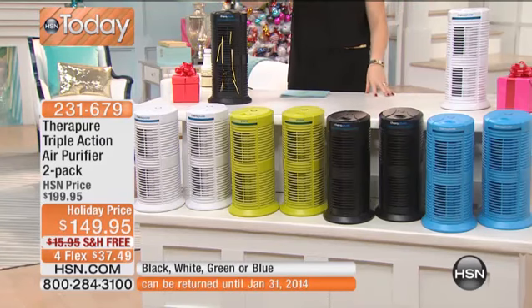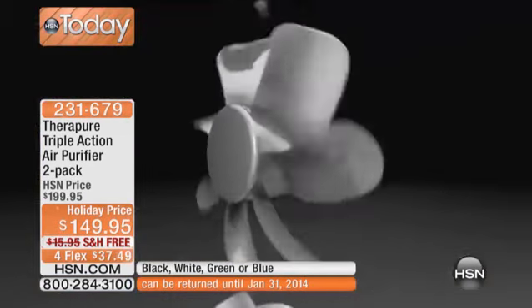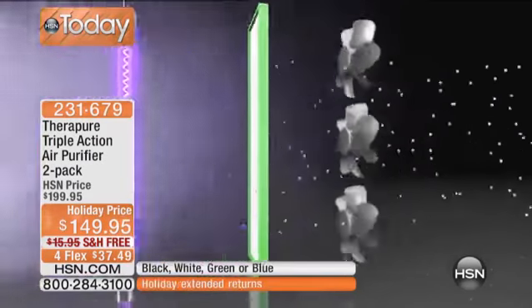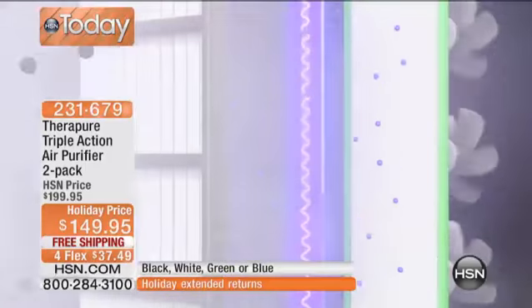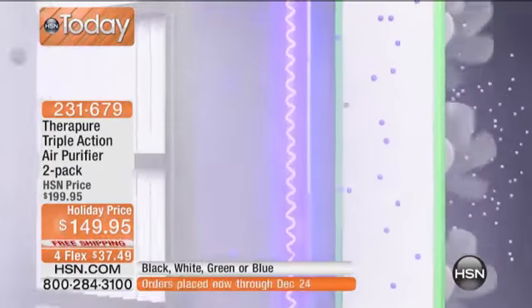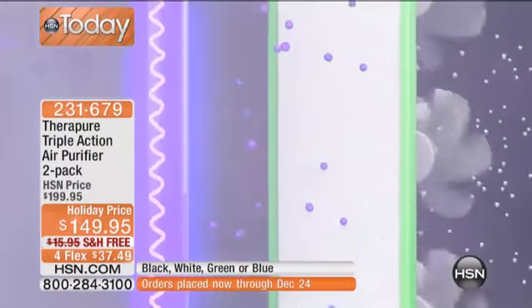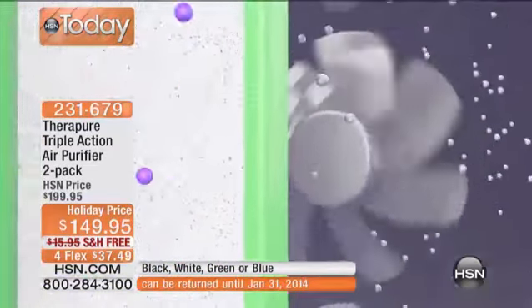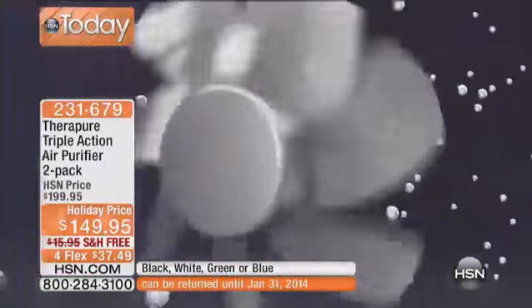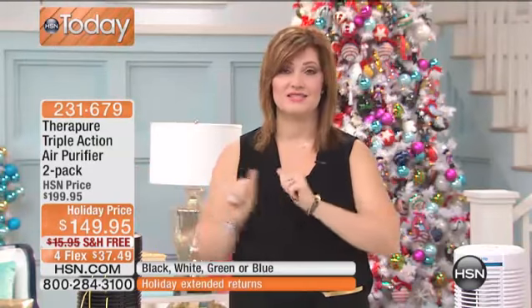This is triple air purification that's going to help remove — with that UV light — germs and bacteria that pass through that filter. It's that season where we're getting sick. We're talking about smoke, dust, dander, pet hair — all of that stuff that we're breathing in. We are now helping to reduce that by having the system in our home.